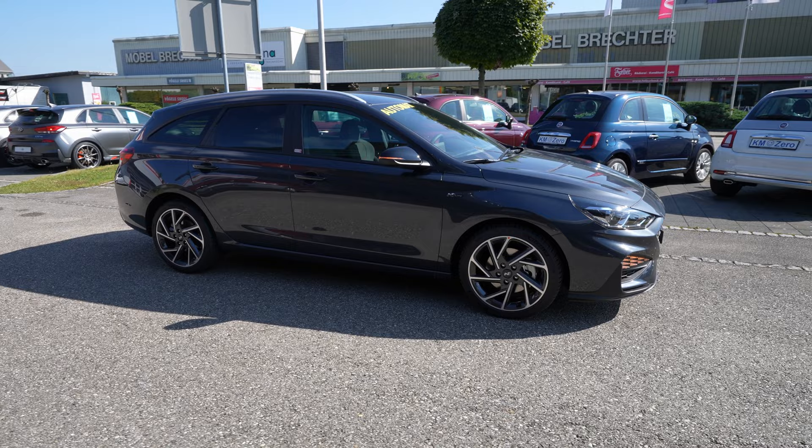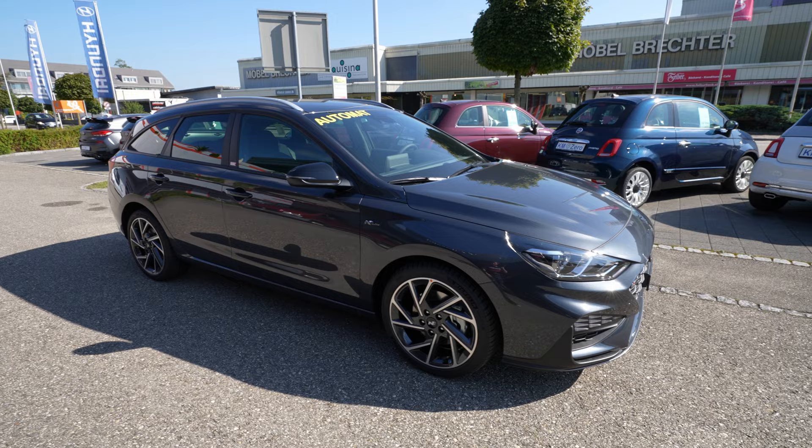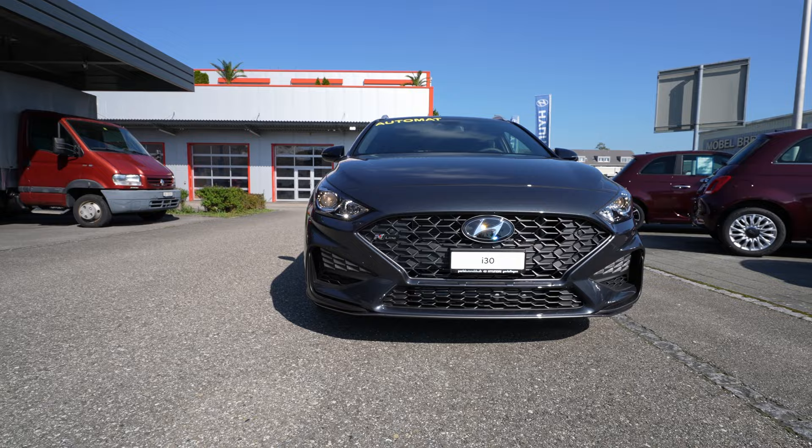The 18-inch rims on this i30 N-Line station wagon fit just perfectly - they look lovely on the car. The main distinguishing element on the sides is the N-Line logo on both sides, which tells you this is a different model from the standard version.